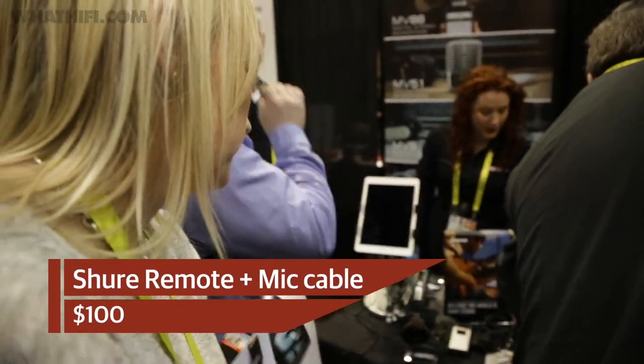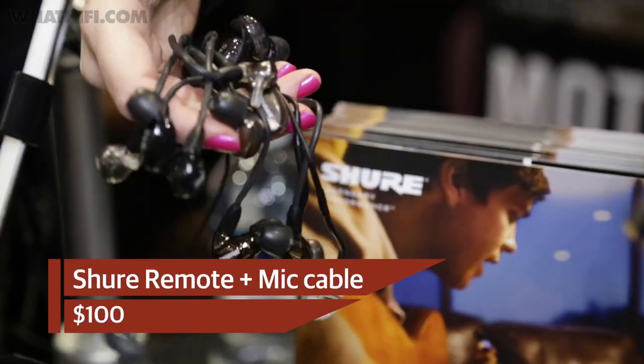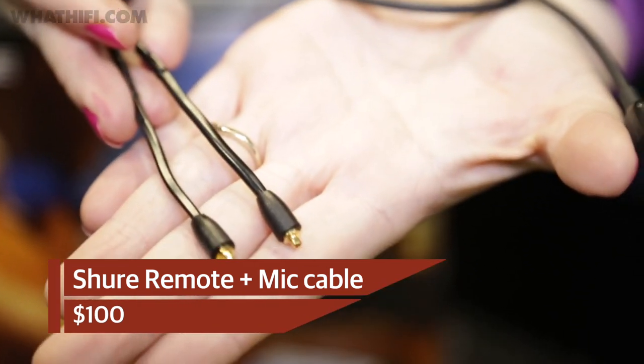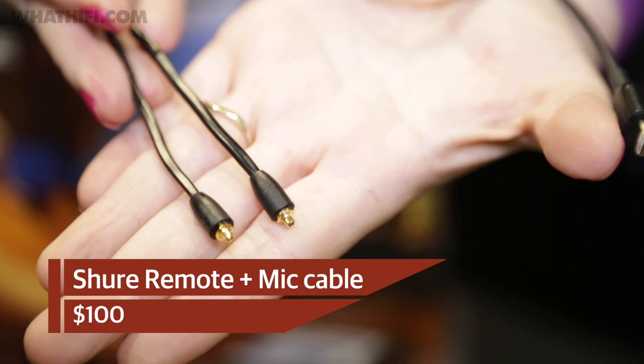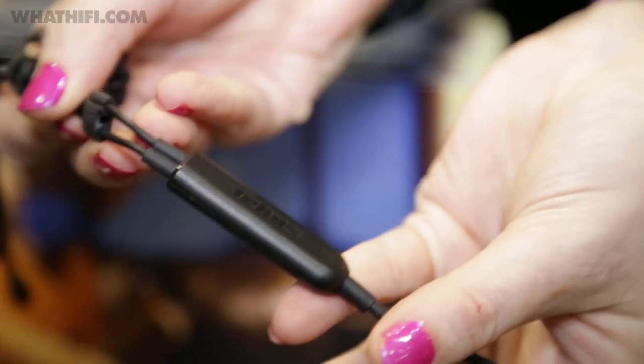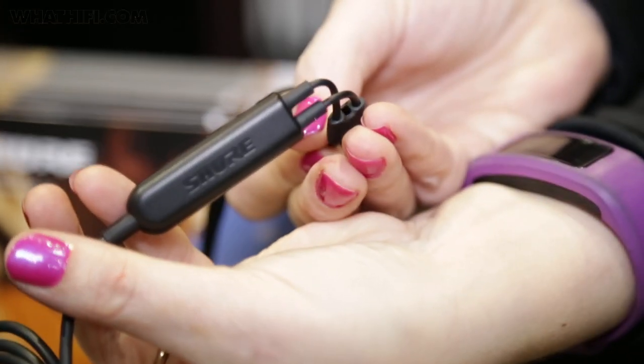Finally, Shure has announced a remote and microphone lightning accessory that will allow owners of any Shure SE range of headphones, plus any compatible with the MMCX connector, to switch out the 3.5mm cable for an Apple Lightning version. It comes with an integrated DAC in the remote unit plus a reinforced Kevlar cable for durability, and will be available for $100.